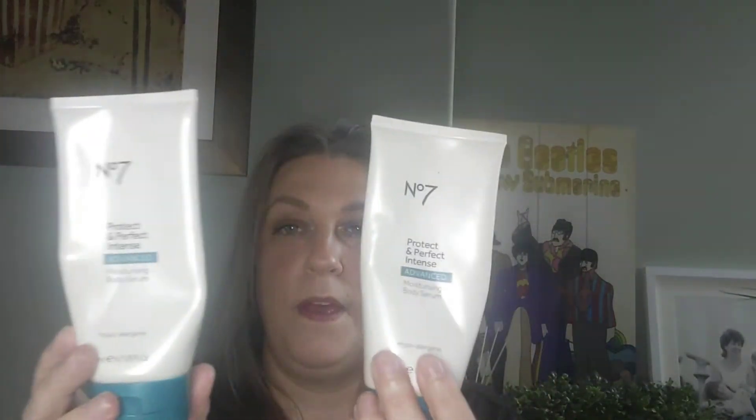One of my absolute favourites — and there are two empties of it — is the Boots No7 Protect and Perfect Intense Advanced moisturising body serum. It gives you new skin. It's not quite enough by itself; I apply it and then maybe half an hour later apply a body cream or body oil on top. It's fantastic — gives you brand new skin. I only ever buy it on offer, like three for two.